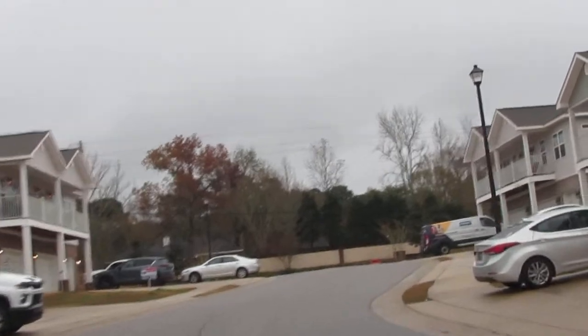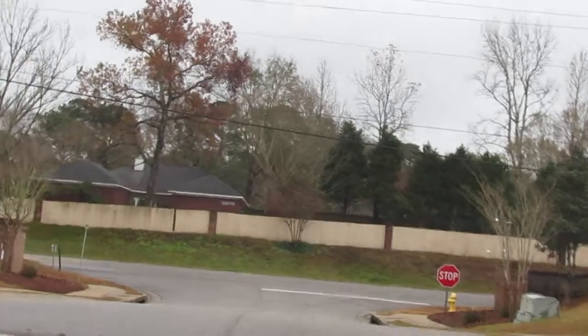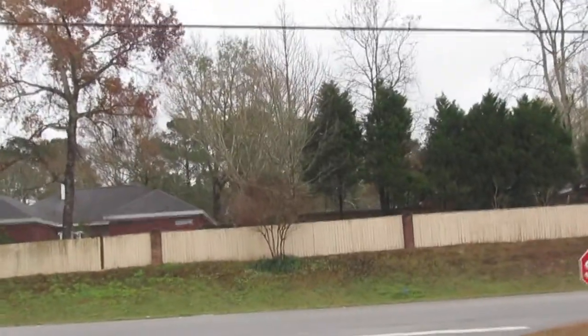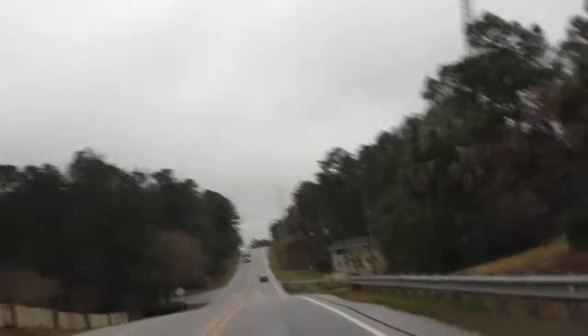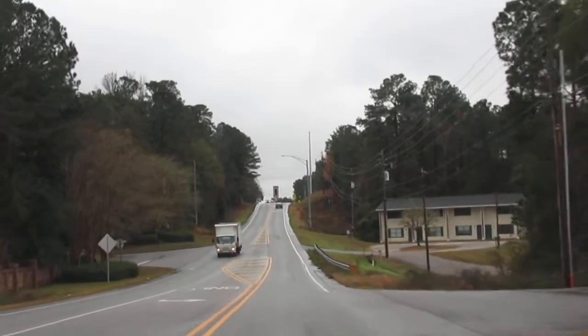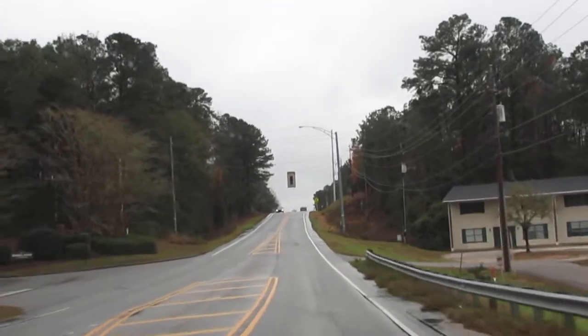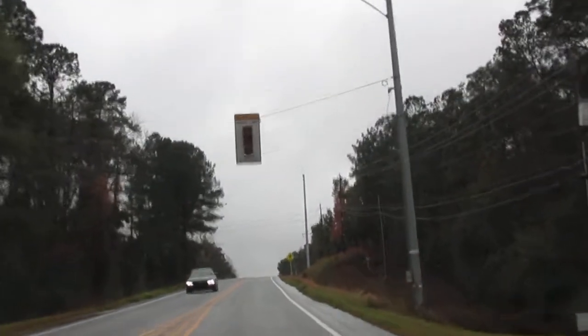That pretty much concludes this neighborhood. One thing I will say — and that goes for any neighborhood — it's kind of hard to see to the left here, with cars going 55 miles an hour. It's real easy to get pulled out in front of somebody going really fast. But anytime you're evaluating a place to live, you really should take the time to evaluate the neighborhood.